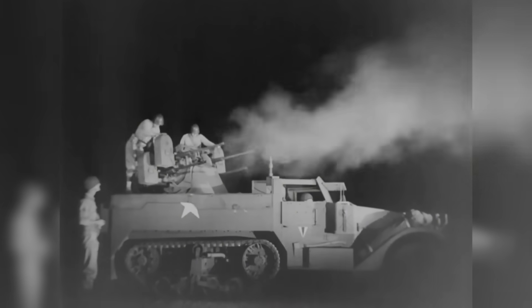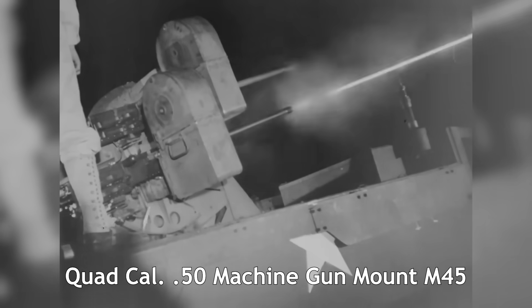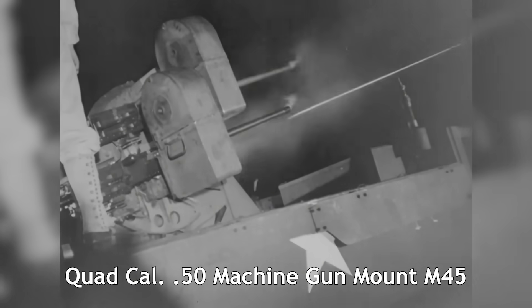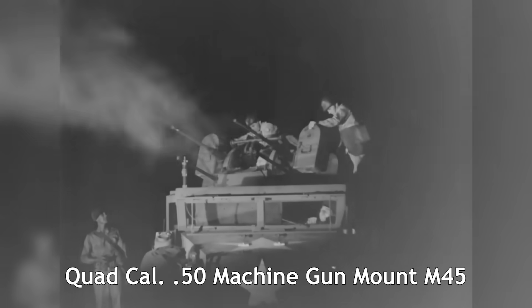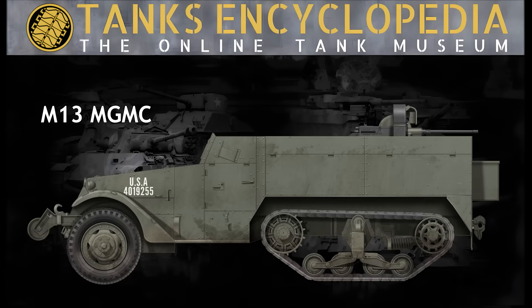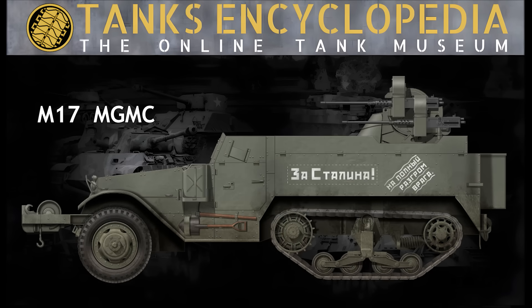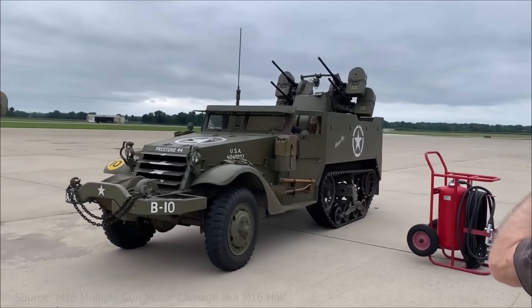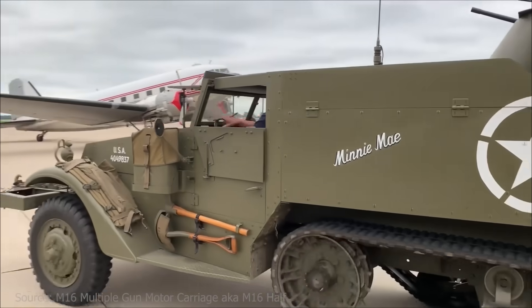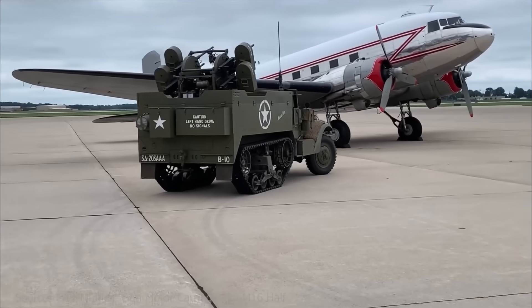The U.S. Army soon determined that its anti-aircraft vehicles required greater firepower, which led to the development of the M45 mount — a modified version of the M33 designed to carry four M2 12.7-millimeter machine guns instead of two. The mount was first tested on the M13 chassis, leading to the creation of the M16 MGMC, and was also installed on the M14 chassis, resulting in the M17 MGMC. These upgraded vehicles and their operational history will be covered in a future video, so make sure to subscribe and stay tuned.